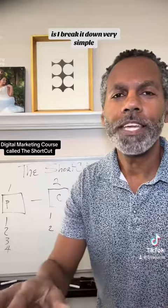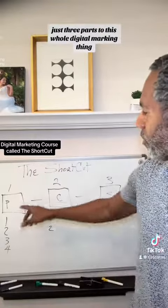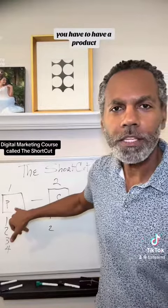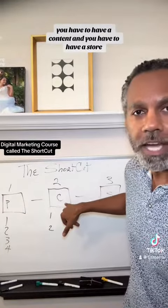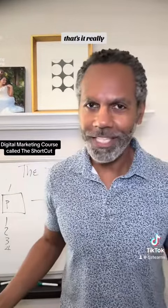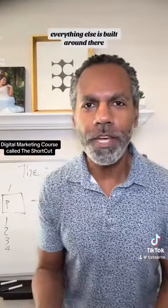I break it down very simply. There are three parts to this whole digital marketing thing: you have to have a product, you have to have content, and you have to have a store. That's it, really. Everything else is built around that.